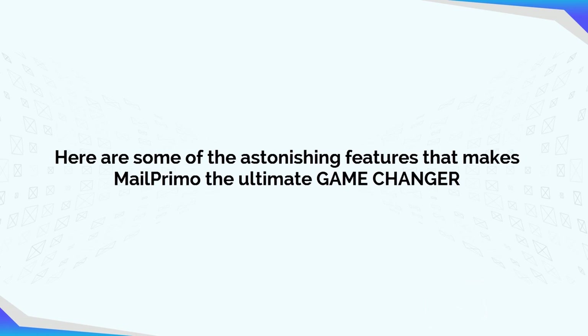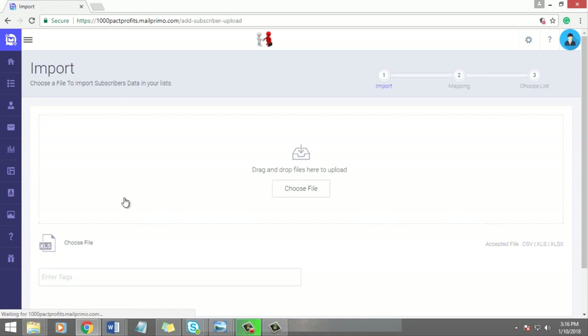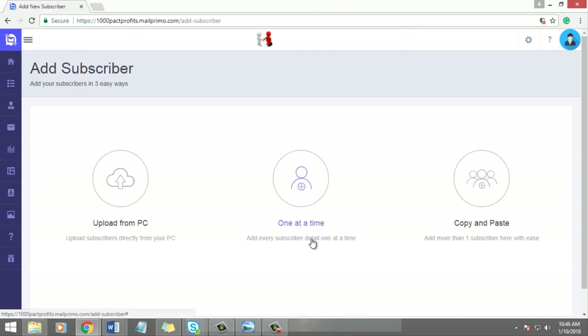Upload a list without any restrictions. Import unlimited lists without losing a single email ID — no double opt-in required. You can also add subscribers one by one or copy and paste them in one shot.